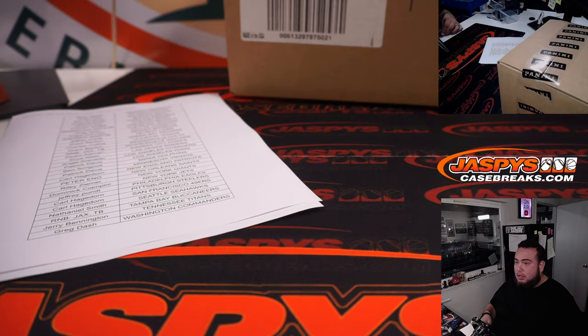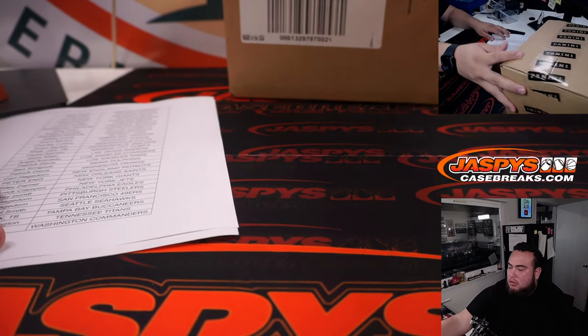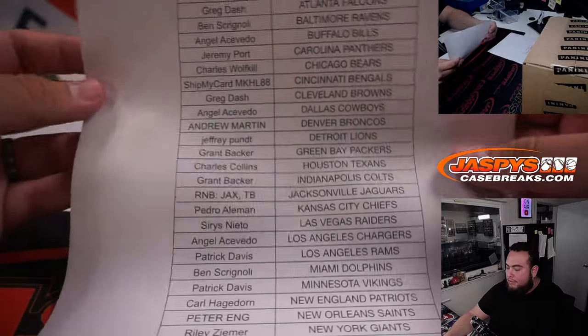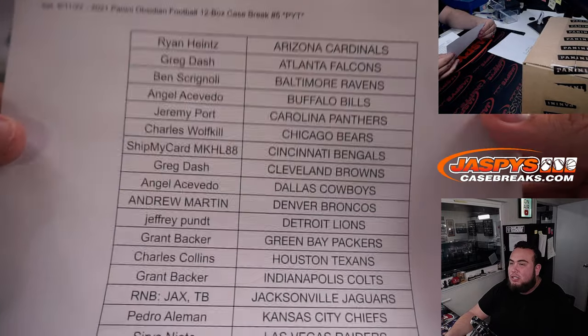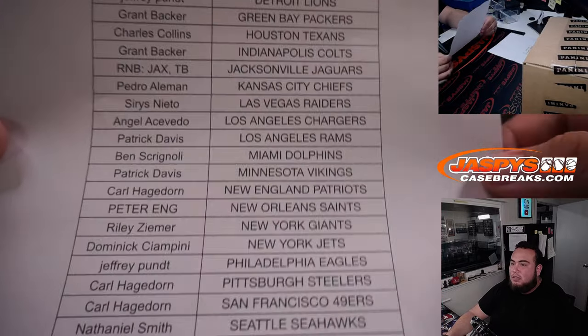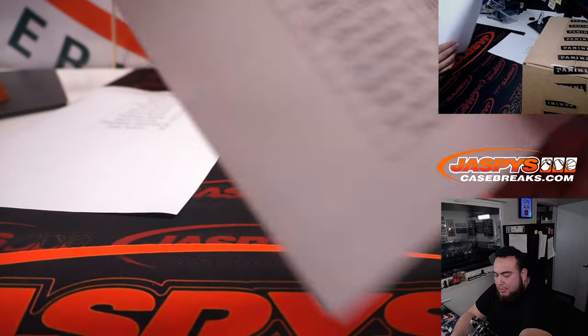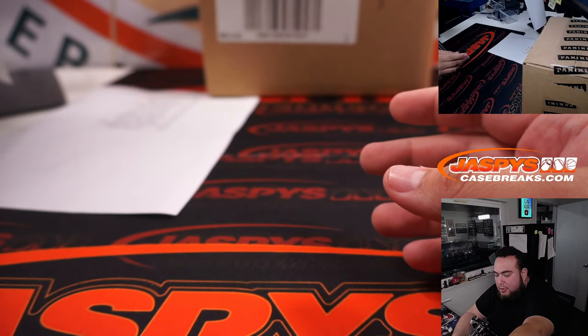Chasing some more color blasts, guys. Here we go. Everybody bought in straight up minus two teams — Jaguars and Bucks. Thank you to everybody that bought in straight up, and thank you to the people that bought into the random number block.